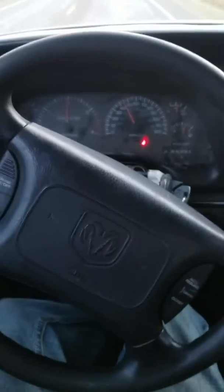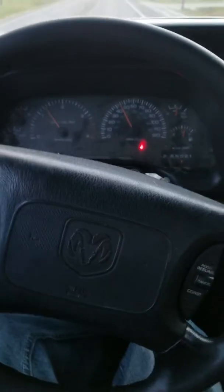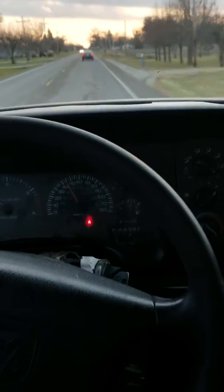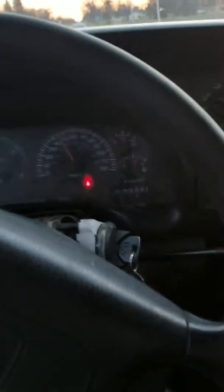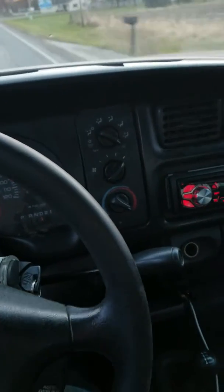All right guys, how you doing today? We're out at my second gen. This thing's kind of an old beat up piece of junk, been working on it for a year. Not too bad, drives down the road alright, big old tires — everything you want in a second gen, I guess.